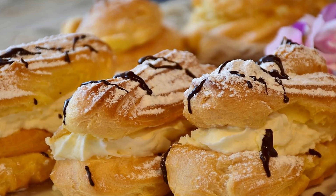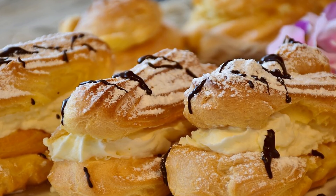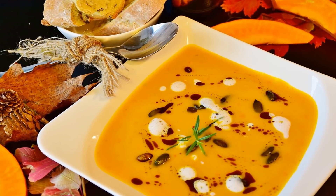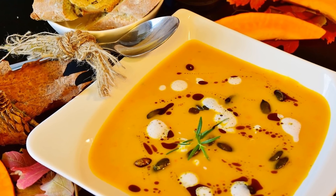Top 10 Foods High in Selenium. Number 1: Brazil Nuts — 1 ounce (6–8 nuts), 544 mcg, over 100% DV. Number 2: Yellowfin Tuna — 3 ounces, 92 mcg, over 100% DV.